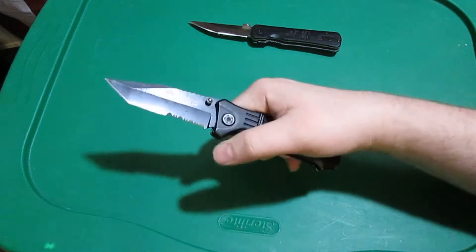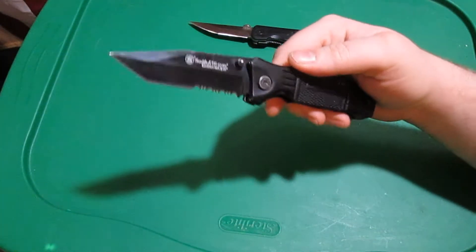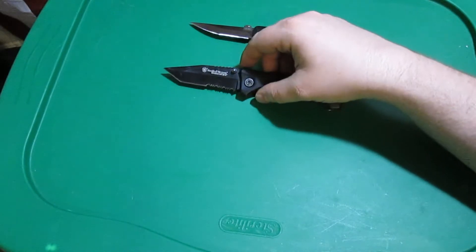My most used is this Smith & Wesson Extreme Ops. I've had this for years, got it on sale at Big 5 for $10. I like it, but I don't mind losing it just because it was a cheap knife.